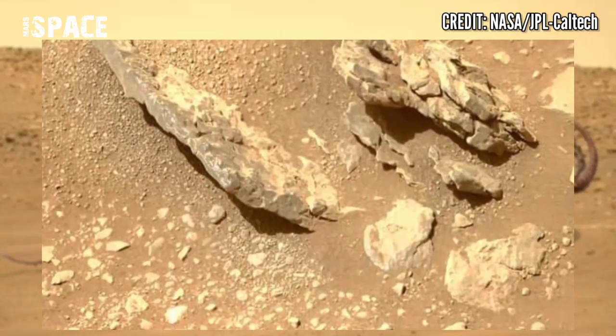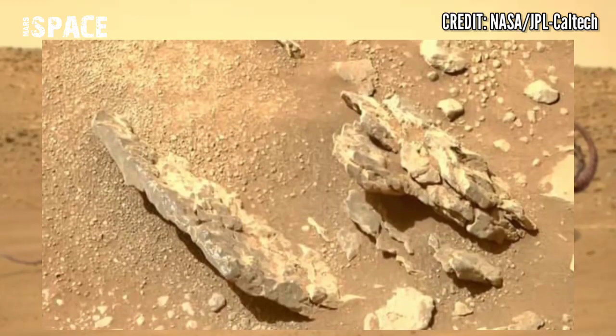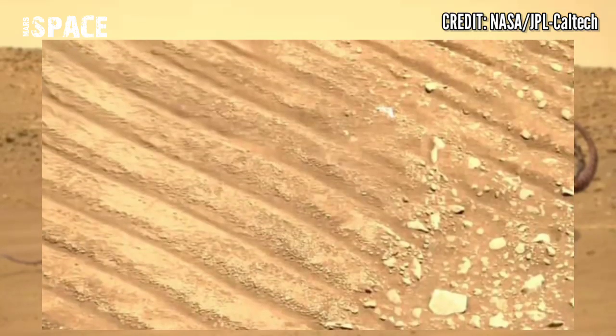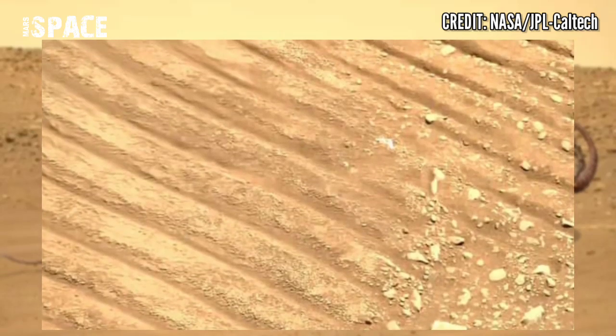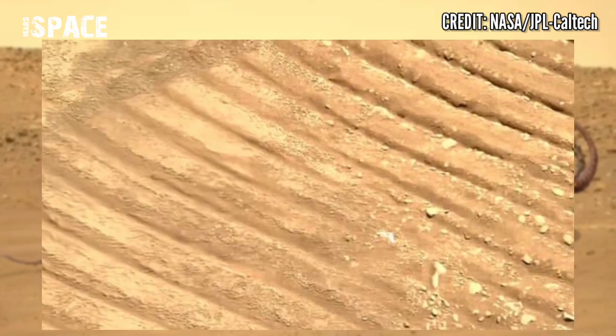Here is the Mastcam-Z camera. Mastcam-Z is a pair of cameras located high on the rover's mast. These images were captured on January 11th, 2023, on Sol 673 of its mission. Only four tubes are missing to conclude the backup depot.